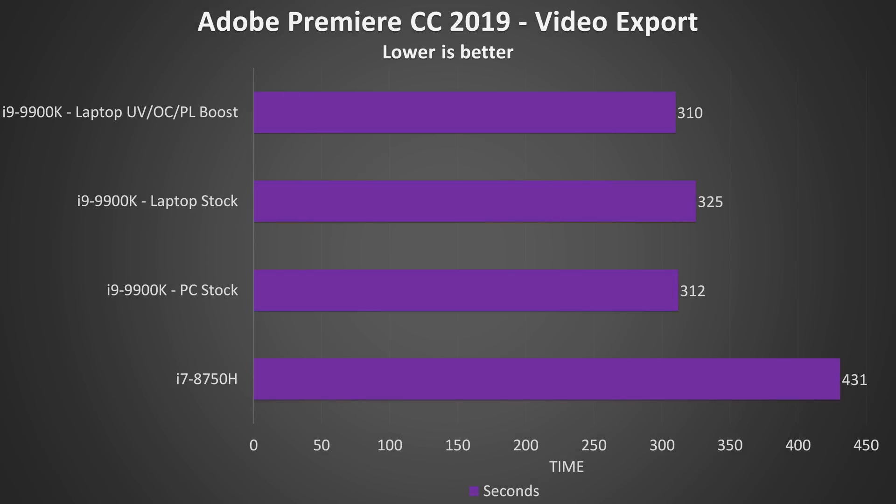Adobe Premiere was tested by exporting one of my videos with the default high bitrate preset. Interestingly, the laptop 9900K was just able to beat the desktop PC 9900K result, likely as the overclocks were able to be reached — either way fairly similar performance between them. When we compare the best result from the laptop 9900K, it's completing the export 28% faster than the i7-8750H.